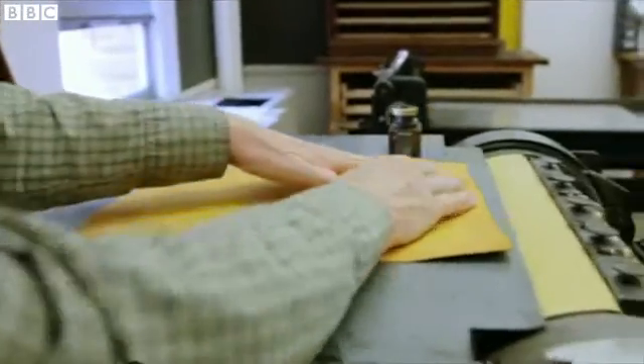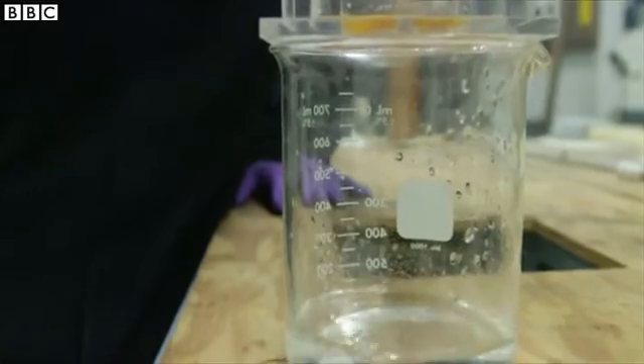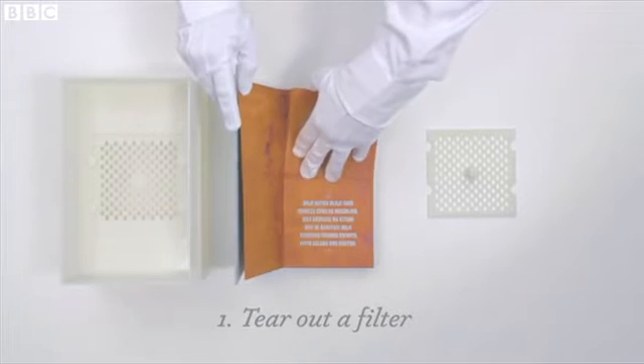Each sheet can be used several times, cleaning up to 100 litres of water. A book could filter one person's water supply for four years.